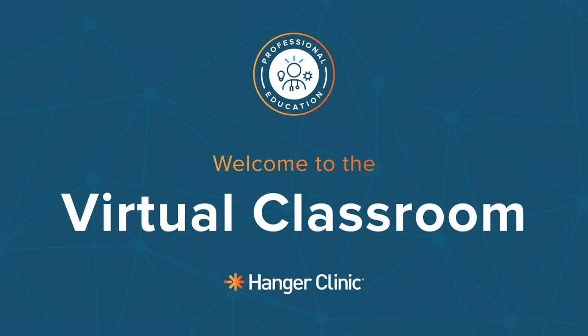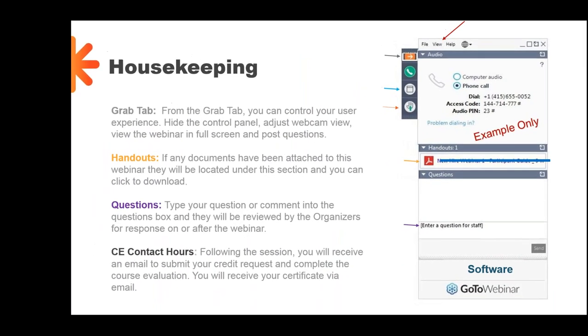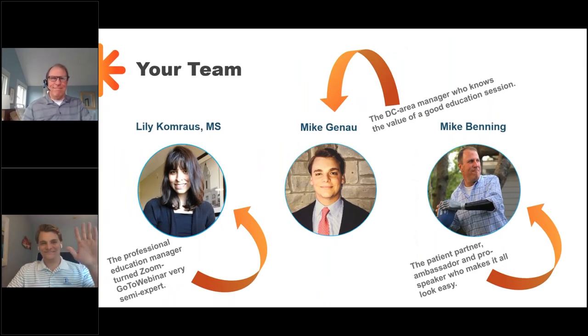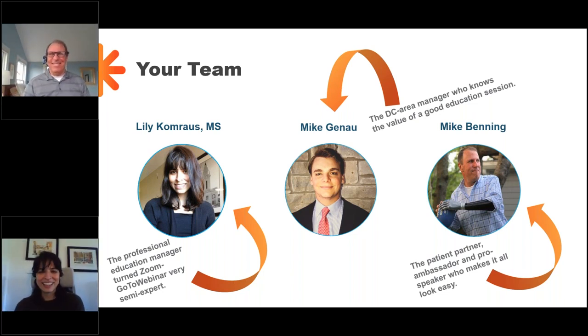I want to introduce a few folks that will be joining us throughout the series. If you've attended other sessions already, you may have met some of us — this is mainly for our first timers. First, I am Lily Comrouse, the professional education manager and I manage all things education for Hanger Clinic. Next we've got Mike Gaino, a DC area manager. And lastly, we have Mike Benny, our patient partner ambassador leader and pro speaker who makes it all look easy.